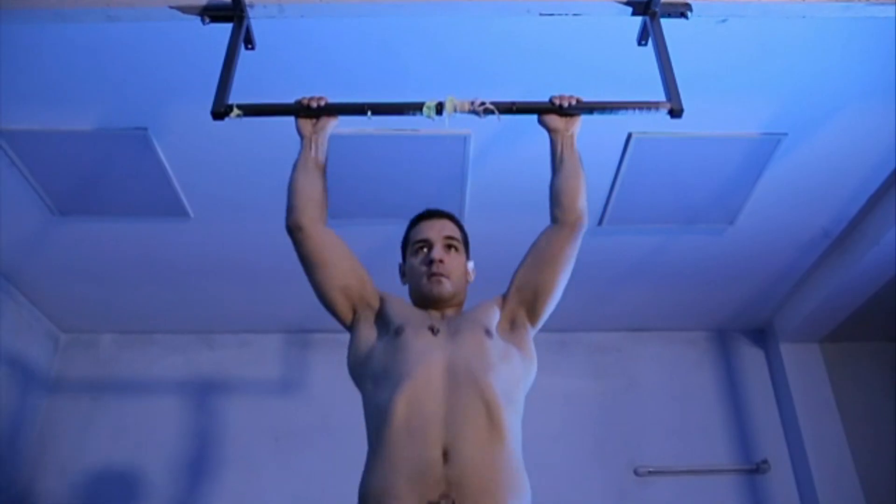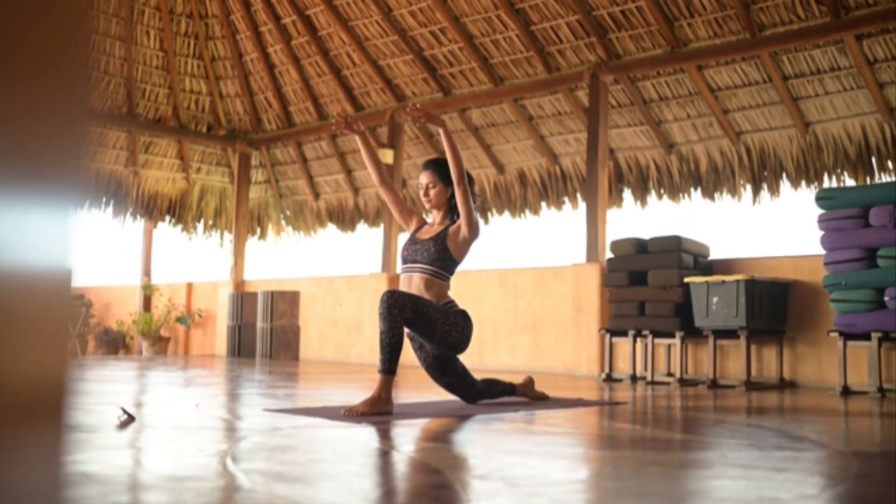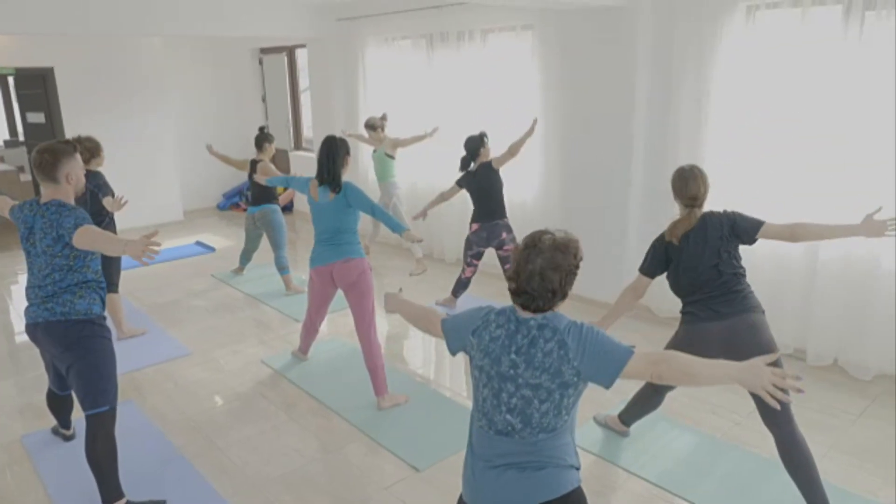You can further challenge yourself by using weights or resistance bands. Lastly, stretching your calf muscles should not be overlooked. Gentle stretching improves flexibility and helps prevent injuries.